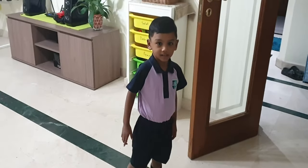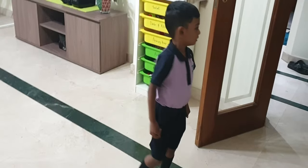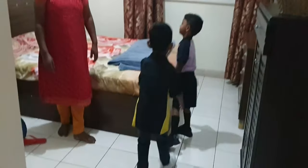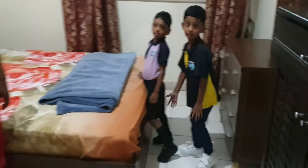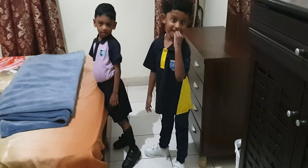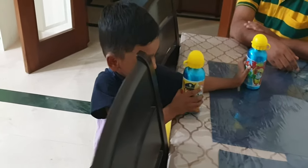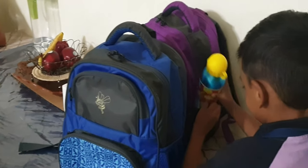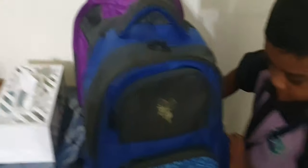Appu, are you ready for school? Yeah, go wear your belt. Tell auntie good morning. Are you ready for school? Yes, are you excited? Keep it inside your bag. Come, take — which one is your bag? Keep Kichu's also.